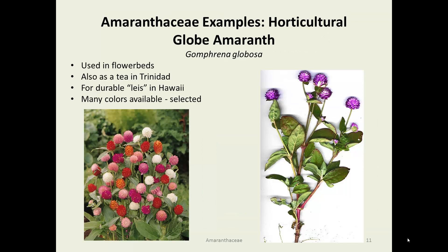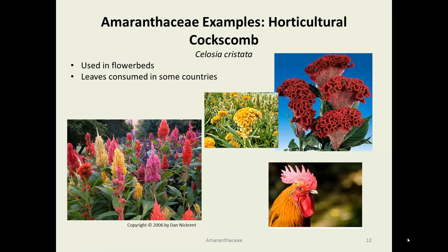Horticultural examples of the Amaranthaceae include these charming little globe flowers. Globe amaranth, Gomphrena globosa, is used widely in flower beds. The leaves are made into a tea in Trinidad, and the flower heads are used to make leis in Hawaii — lasting much longer than the easily wilting flowers traditional leis were made from. There is an enormous variety of colors, shapes, and sizes available today due to interest from the horticultural industry. Very similar but different is Celosia cristata, also called coxcomb, which now comes in dozens of colors, shapes, sizes, and heights and is very widely planted.